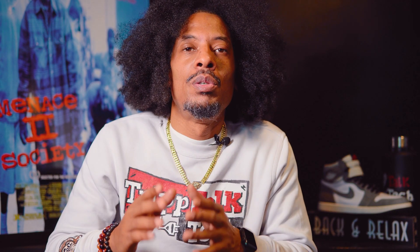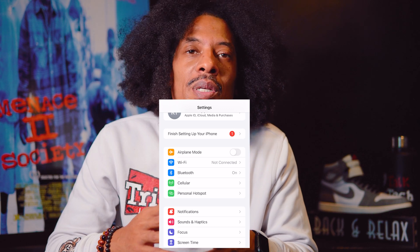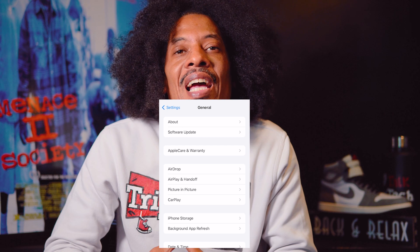All you need to do is go to your Settings, and then once we're in Settings, we're going to tap into General, and from there we're going to navigate to the AirDrop tab.